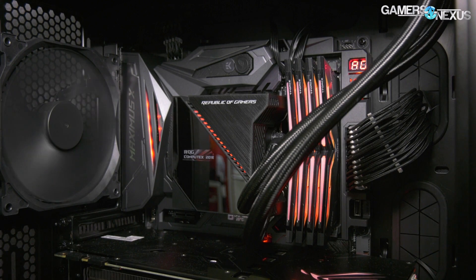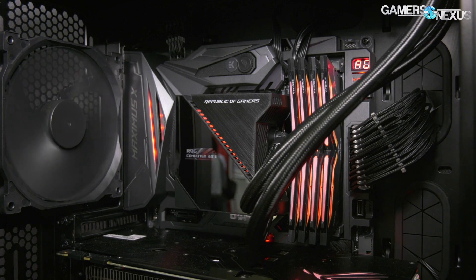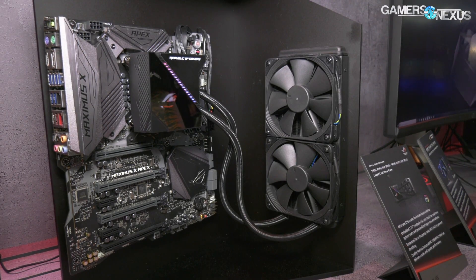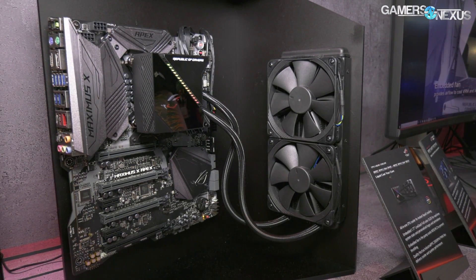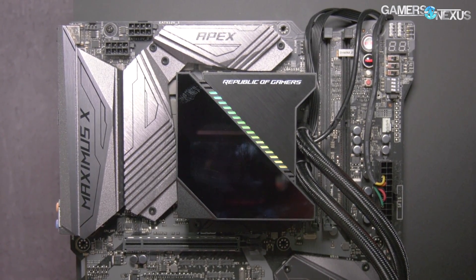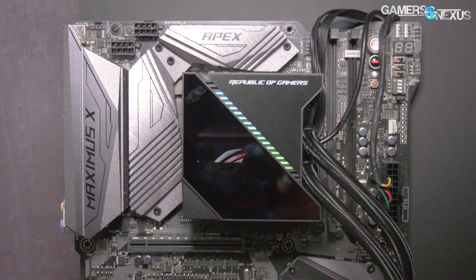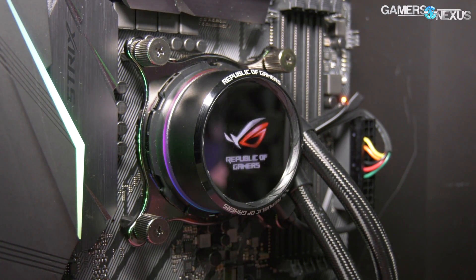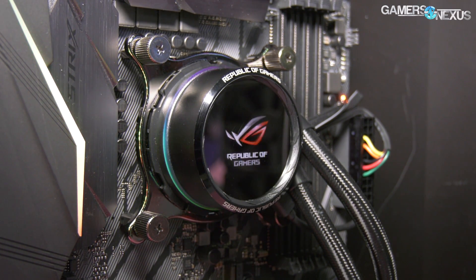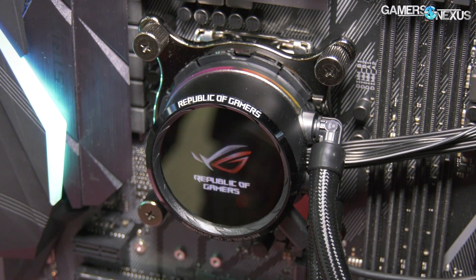That's Asus's CLC lineup. The Ryujin is $120 for the 240mm variant, or there's a 360mm variant as well. It has Noctua NF-F12 fans doing the heavy lifting, a 60mm VRM fan, and a 1.77-inch OLED panel that can play back GIFs, system stats, and images. Gen 6 has liquid temperature sensing capabilities. Quarter 3 2018 launch for that. The other ROG CLC is the ROG Ryu, which has a 240mm and a 120mm variant, Asetek gen 6 pump, Asus fans with wind blades as on the Thor PSU — quarter 3 launch, $100 for the 240mm.